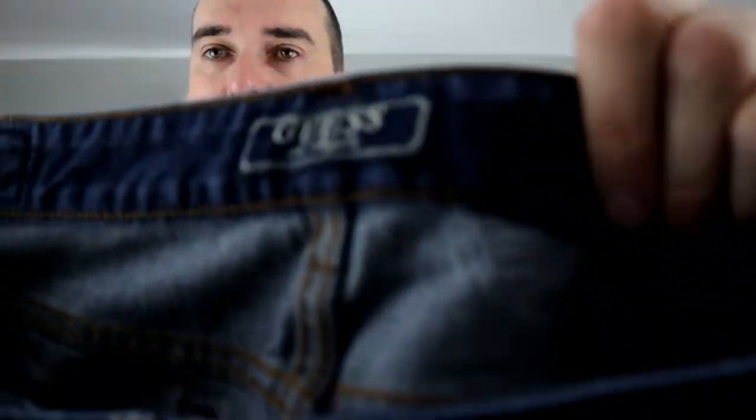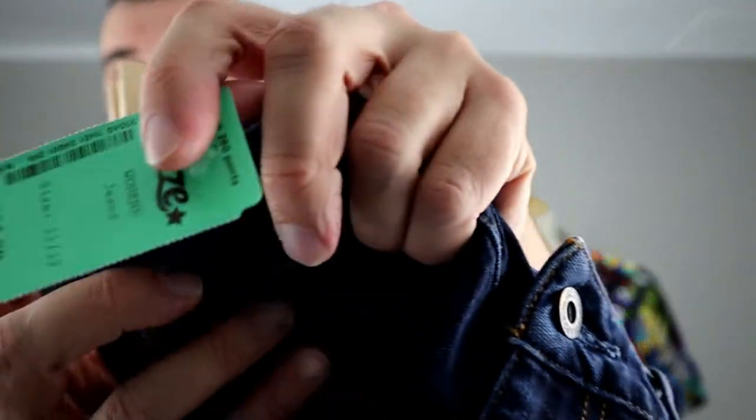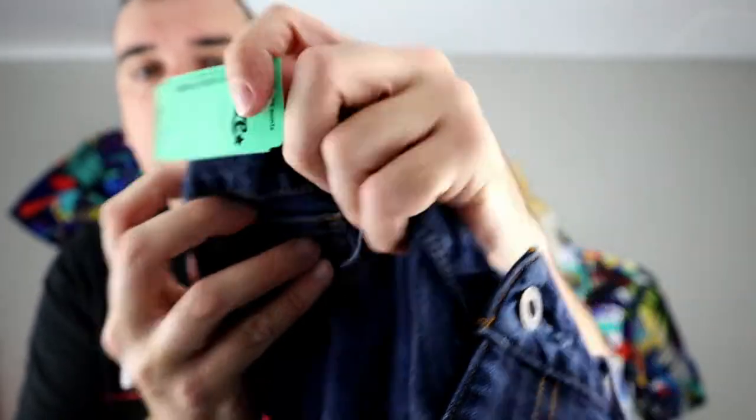Another pair of Guess. These were $12.99 — $13 — so we paid $6.50.